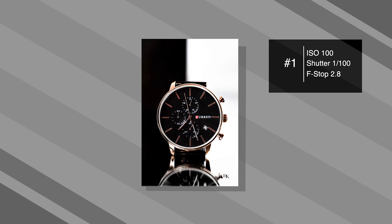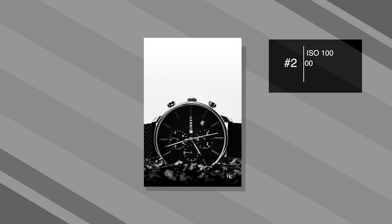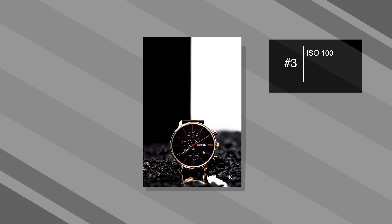Here are the three final images that I took. You guys will see the settings on the side of the screen. Go ahead and choose your favorite and tell me why in the comment section down below.